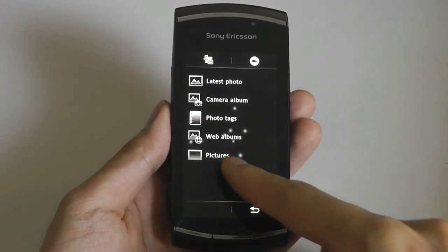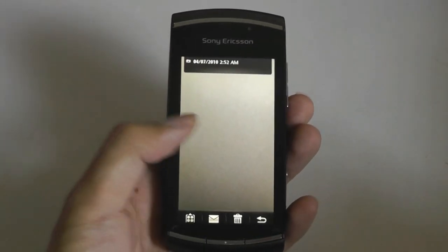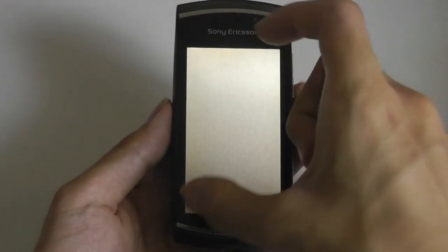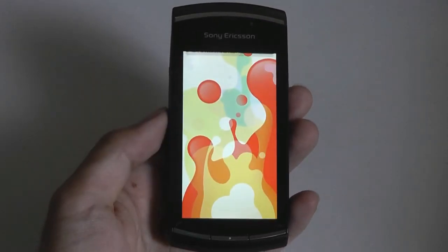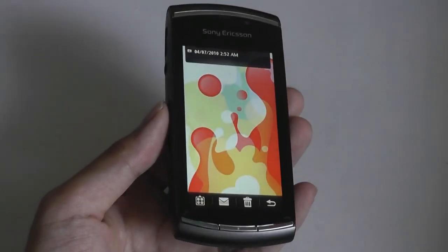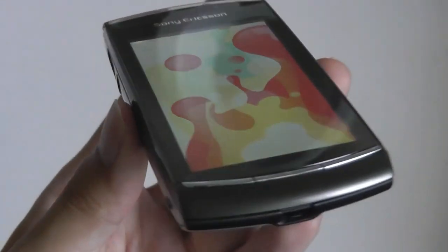Looking at our pictures, you can see some sample images and wallpapers to play around with. There is no multi-touch because it's a resistive touchscreen. It is fairly colorful and it is an IPS display, so the viewing angles are actually pretty good for a phone from 10 years ago.